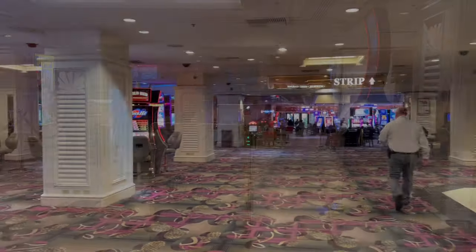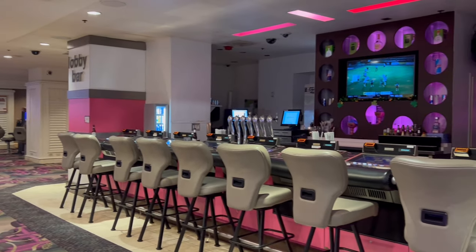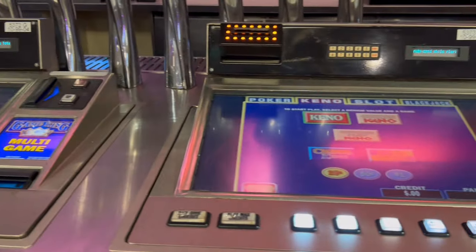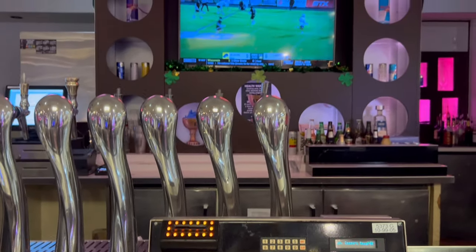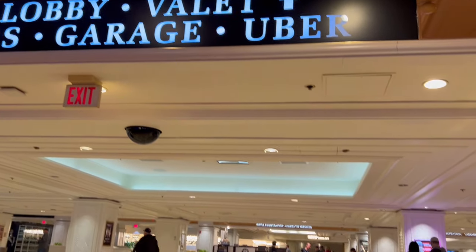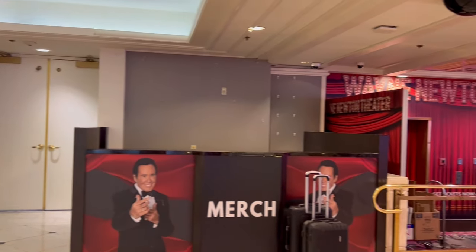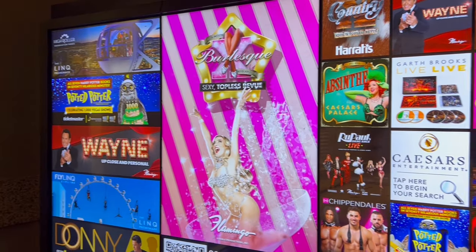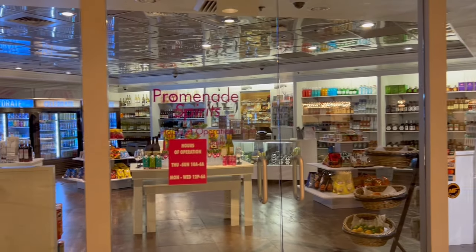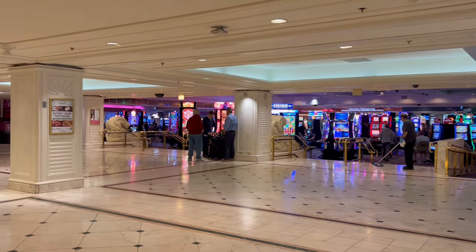This is also where you'll find Caesars Rewards where you can talk to a human and get your cards. It's very important if you're going to play — I can't stress this enough — that you take the time to get a player's card, because they give you free offers. I'm here basically on free comp rooms because I play slots and they offer me free rooms to come back. The Flamingo is part of the Caesars family — they own this whole block: Caesars, Paris, Harrah's, Bally's (now the Horseshoe), the Link Hotel, and the Cromwell.